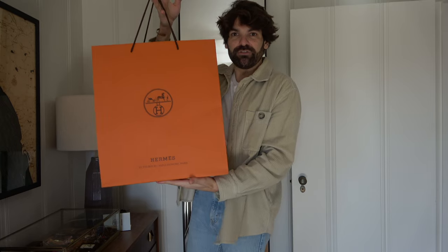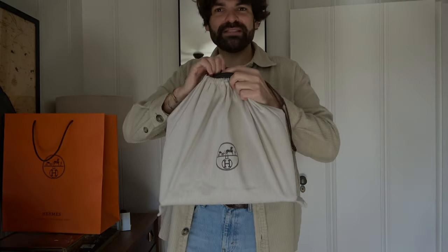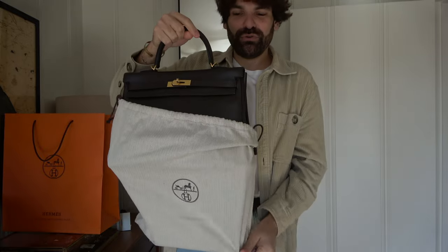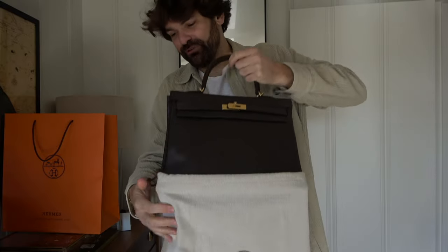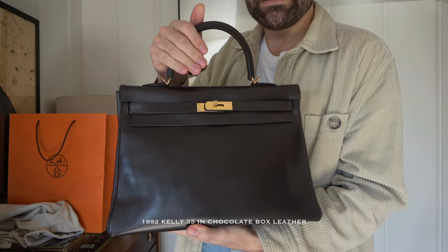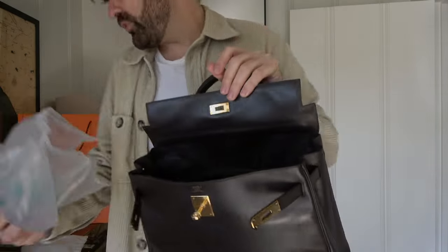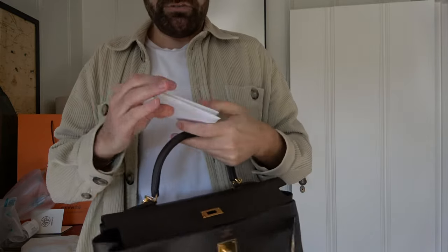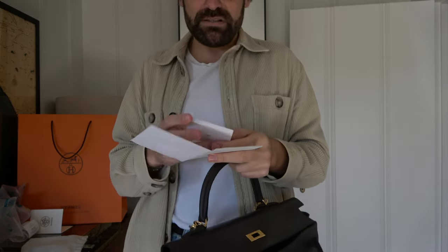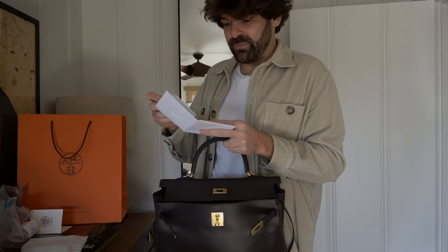The bag came in this big shopping tote, and they also gave me a new dust bag. Let's unbox the bag — I always love doing that. So it's not obviously a new bag, you've probably seen it on my channel before. Without any surprise, this is my Hermès Kelly 35 in box leather chocolate color gold hardware, and it's from 1992. Inside the bag they put some plastic buttons for the bag to keep its shape — we're going to remove that. They also gave me this little booklet, Le Cuir Hermès, with more information about the Hermès leather.